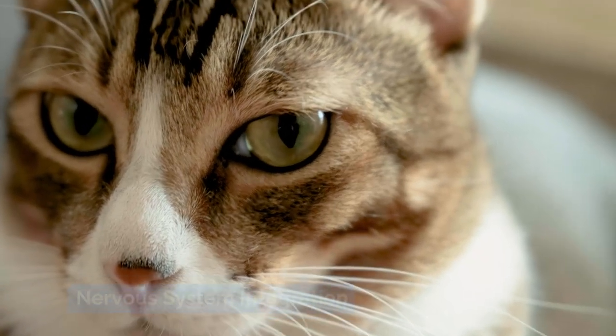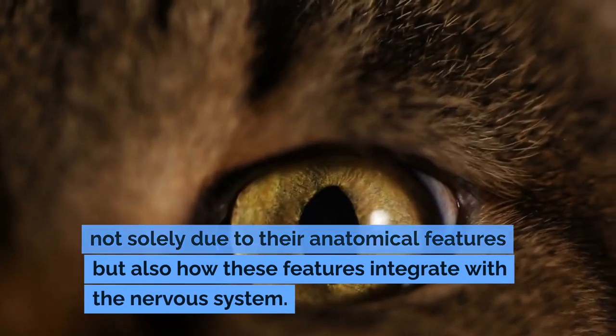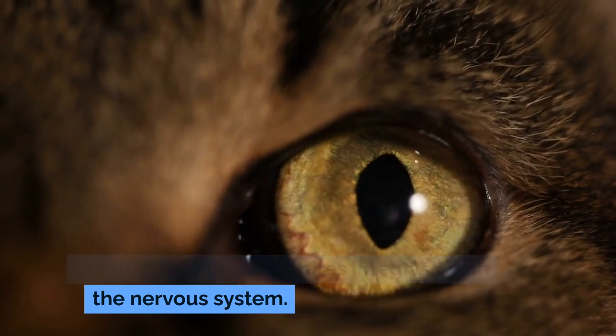Nervous System Integration. The exceptional capabilities of cat eyes are not solely due to their anatomical features but also how these features integrate with the nervous system.